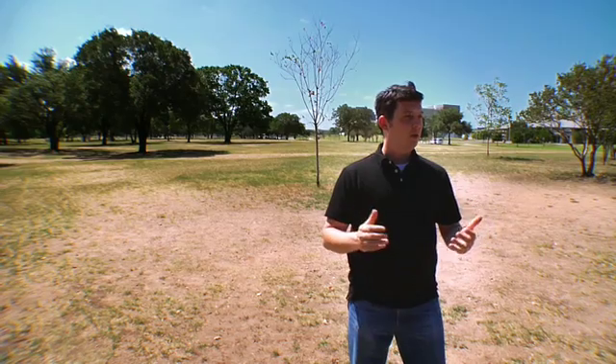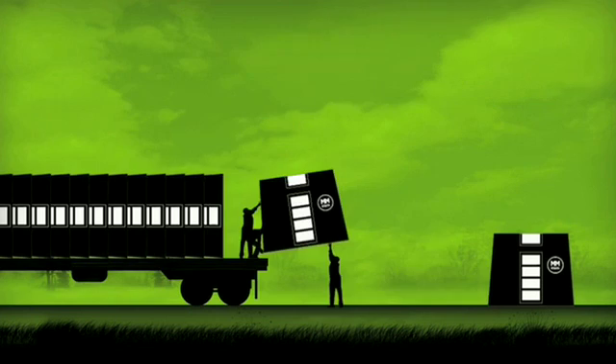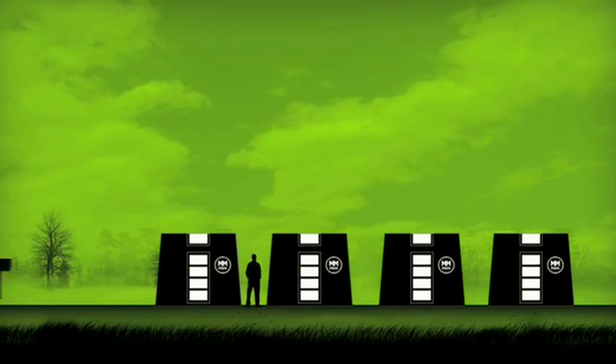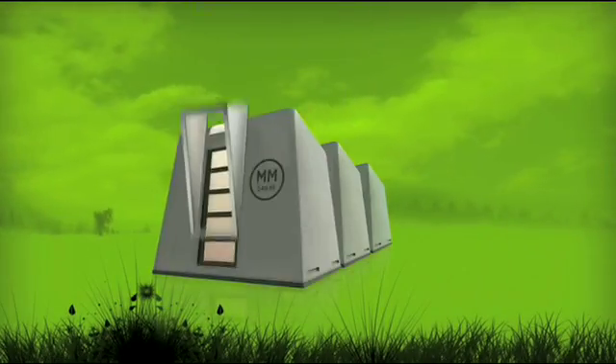Any wide open area — a field, parking lots, like this one behind us — would be a perfect deployment location for the shelter units. Each unit can be set up in under two minutes with a four-person team. So if you're thinking about a national-scale deployment, literally in hours you could have this field behind me completely set up: air-conditioned, climate controlled, sheets on the bed, bunks ready to go.